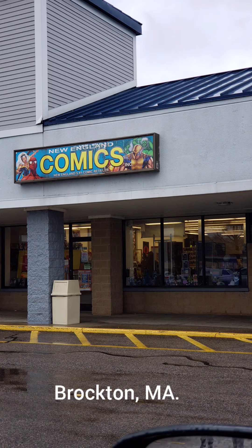We just stopped at this little comic book store, New England Comics. We are not near our house. We're actually away from home and our GPS said that this is nearby.